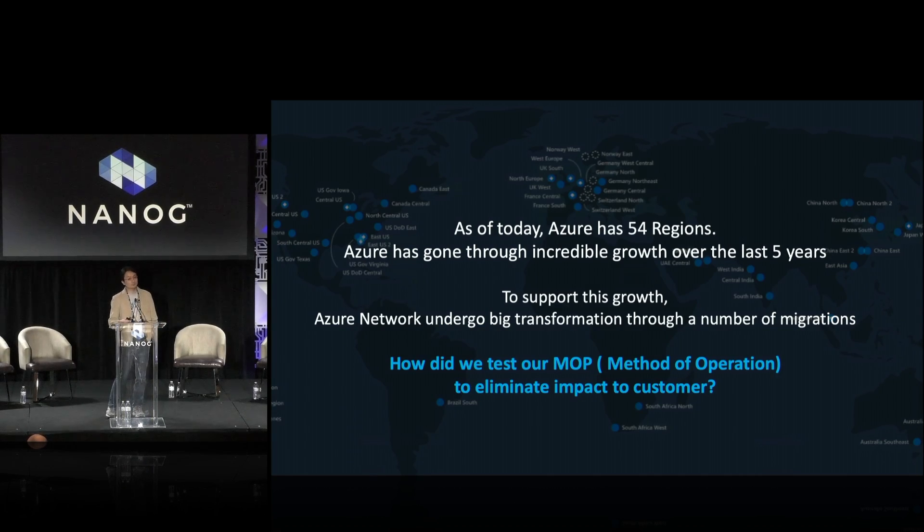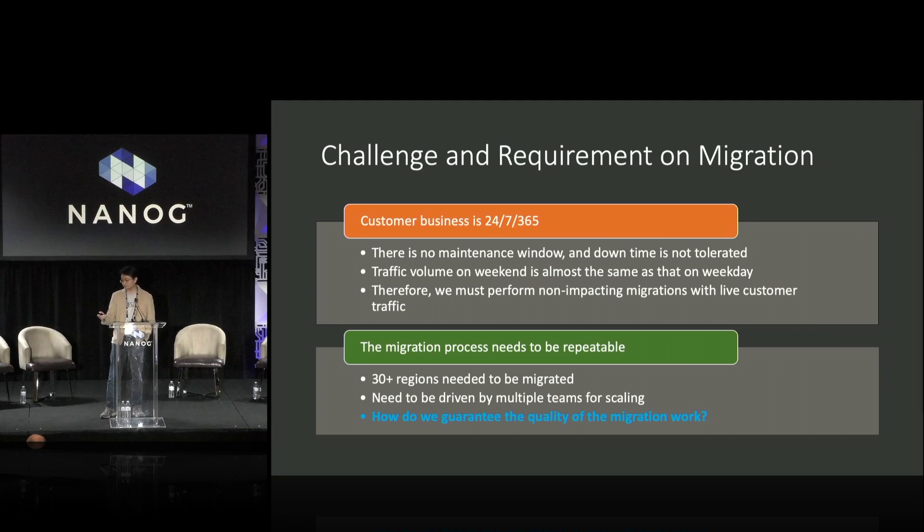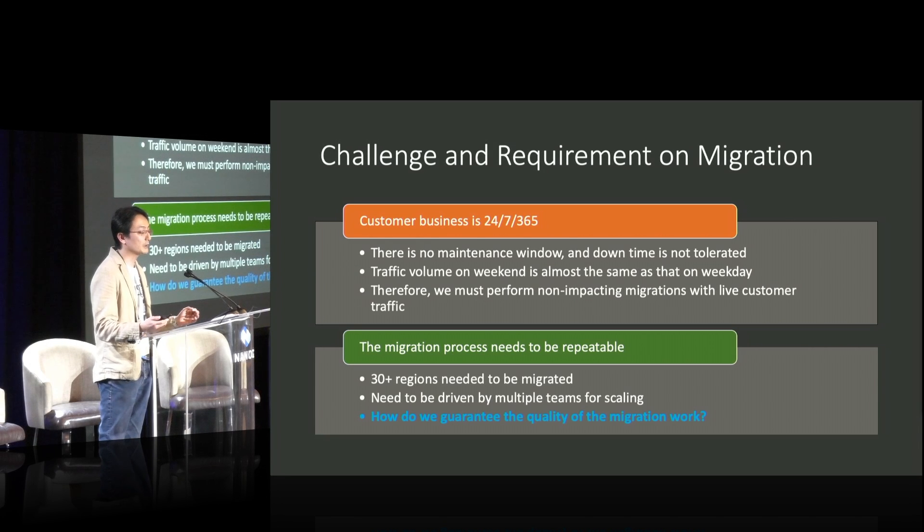Let me pull out the problem statements. For the last five years, Azure has been growing extensively, so we have to migrate a lot of old infrastructure to new infrastructure. The question is: how do we actually test a MOP? We are a 24/7 business, so there's no time without customer traffic and no lower-volume day to choose for migrations. The criteria is we cannot impact the customer. This migration needs to be repeated for 30-plus regions, with work scattered across multiple teams. So how can we guarantee the quality of the migrations?